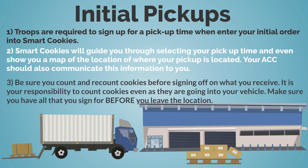All troops are required to sign up for a pickup time when you enter your initial orders in SmartCookies. SmartCookies will guide you through selecting your pickup time and even show you a map of the pickup location. Your ACC should also communicate this information to you. Be sure you count and recount cookies before signing off on what you receive — it is your responsibility to count cookies even as they're going into your vehicle. Make sure you have all that you signed for before you leave that location.